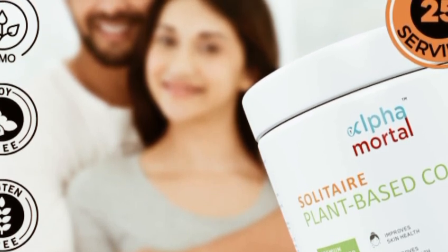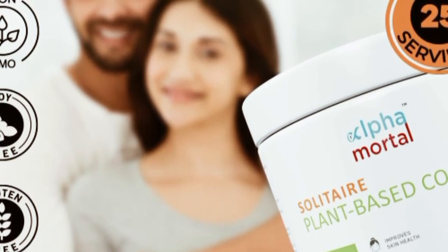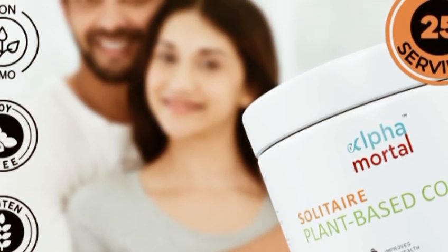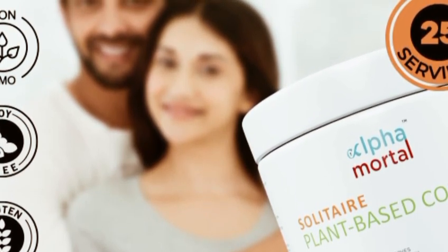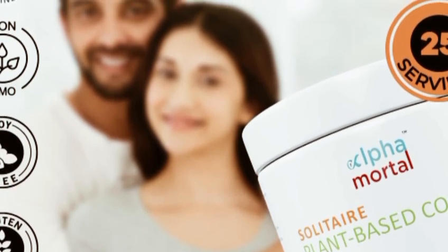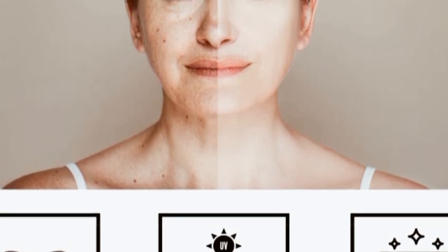One thing I love about Alpha Mortal Vegan Collagen Supplement is how easy it is to incorporate into my daily routine. With just a couple of capsules a day, I can give my skin the boost it needs to look and feel its best. Now let's talk about results — after incorporating Alpha Mortal into my skincare regimen for a few weeks...